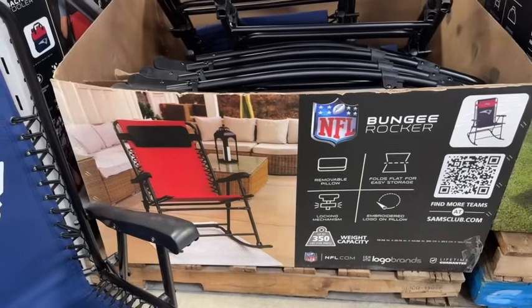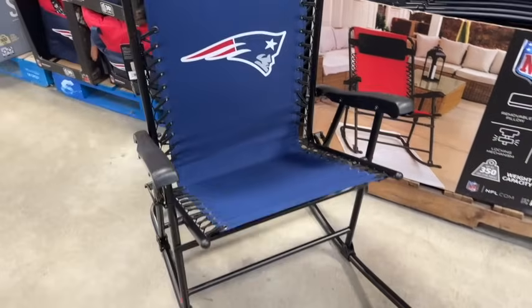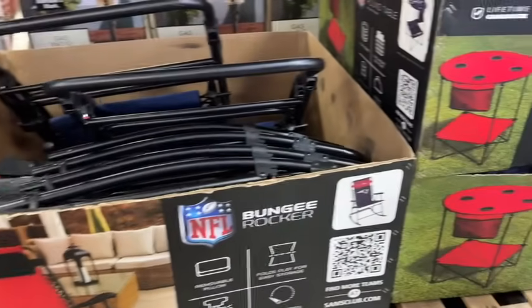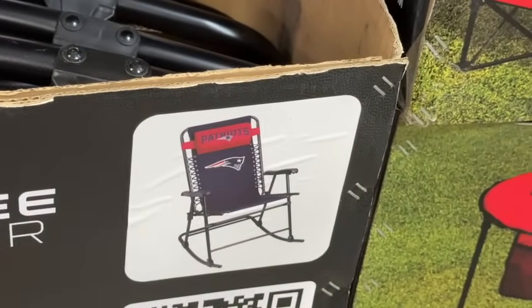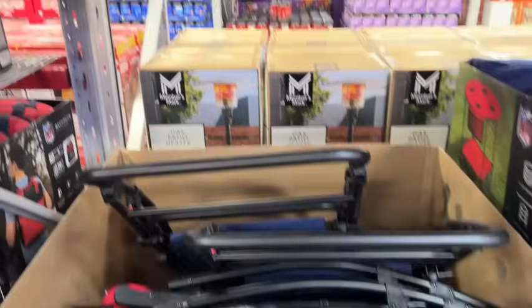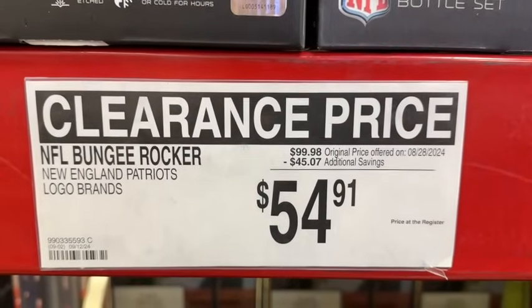New England Patriots bungee rocker. This has a removable pillow, folds flat for easy storage, locking mechanism, embroidered logo on the pillow, and a 350-pound weight capacity. $99.98, save $45.07 — $54.91 clearance.